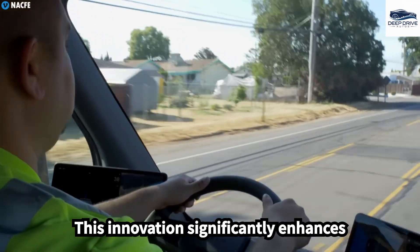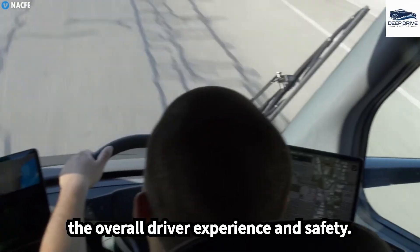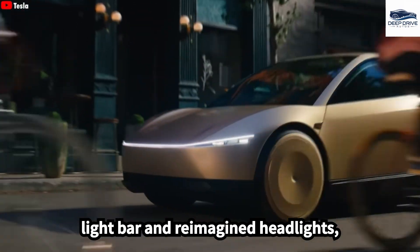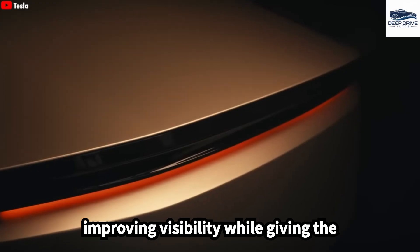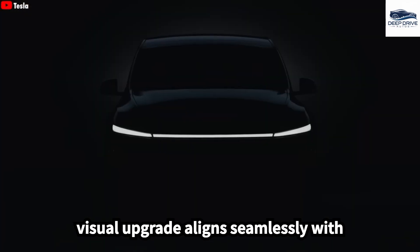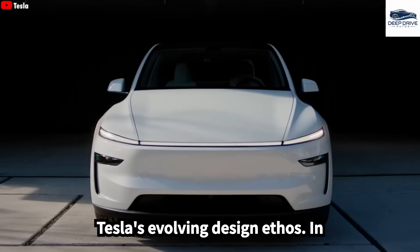This innovation significantly enhances the overall driver experience and safety. The revamped design incorporates a modern light bar and reimagined headlights, improving visibility while giving the Semi a distinctive appearance. This visual upgrade aligns seamlessly with Tesla's evolving design ethos.